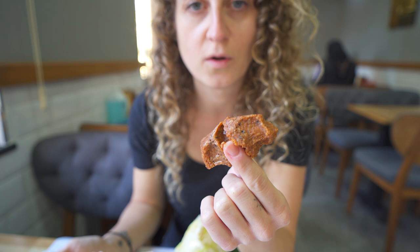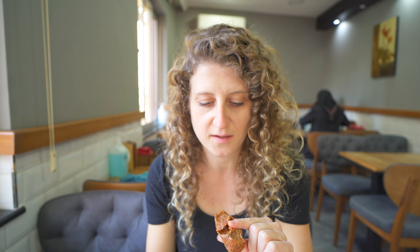You can see all the different ingredients inside. I believe the dark flakes in there are an urfa pepper, which is a dark purple pepper used here in Turkey. It's fairly spicy, but not too, too spicy, so I think that's probably where we're getting a decent amount of the spice from.